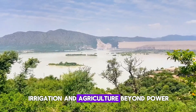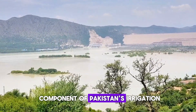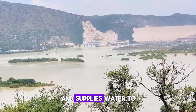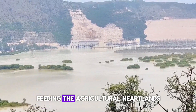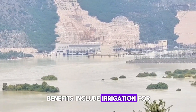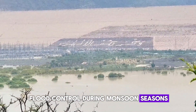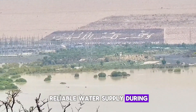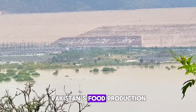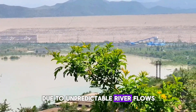Beyond power, Tarbela is a vital component of Pakistan's irrigation system. It regulates the flow of the Indus River and supplies water to extensive canal systems, feeding the agricultural heartlands of Punjab and Sindh. Benefits include irrigation for millions of acres, flood control during monsoon seasons, and a reliable water supply during dry months. Without Tarbela and other major dams, Pakistan's food production and rural economy would be at constant risk due to unpredictable river flows.